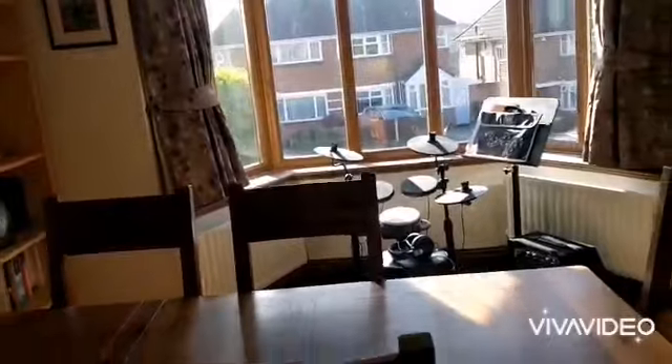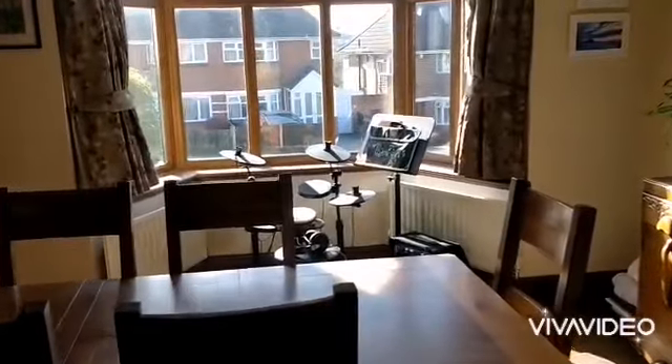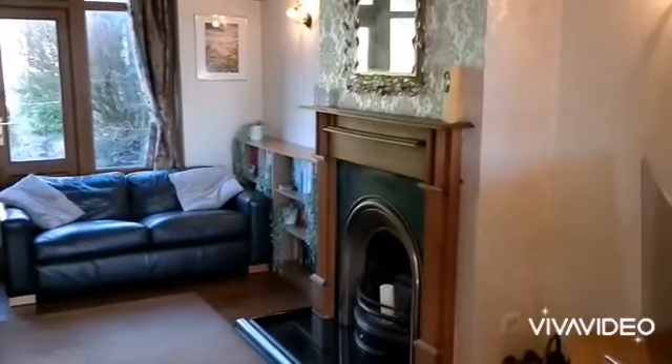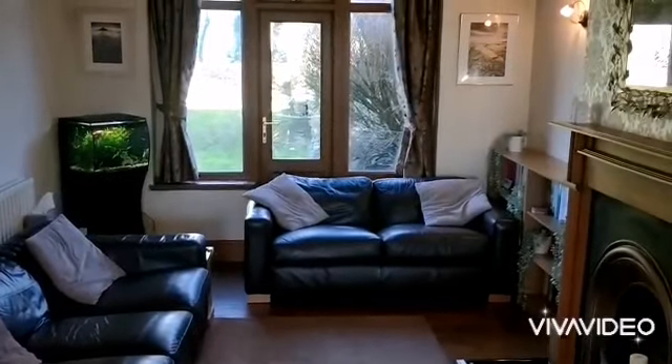Good size dining room at the front with a double glazed bay window to the front. Feature double opening doors through to the lounge area. Excellent size lounge with a feature fireplace and access out to the rear garden. Return door to the hall.